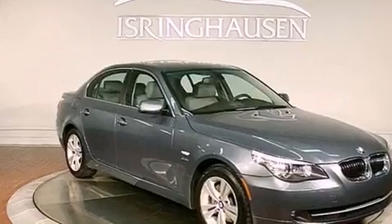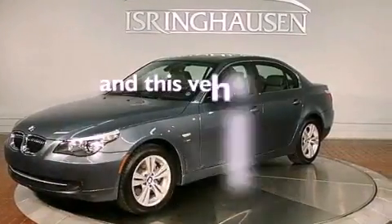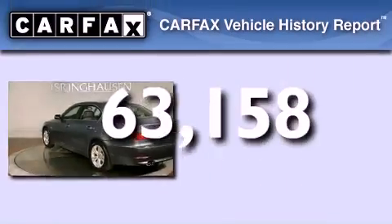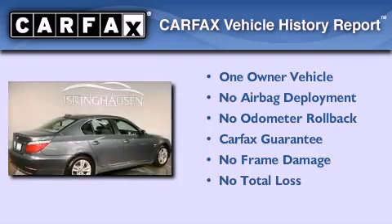Also included are fog lamps, traction control, a rear window defroster, BMW individual composition, and this vehicle has less than sixty-four thousand miles.